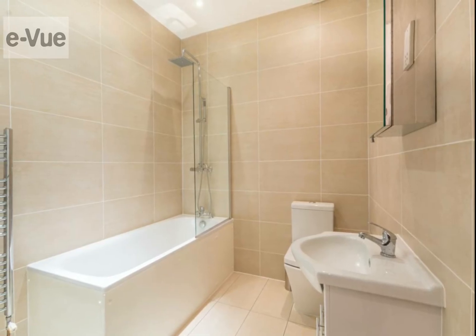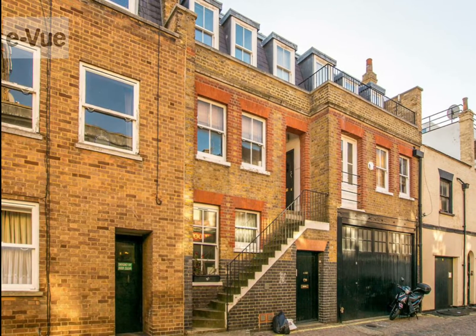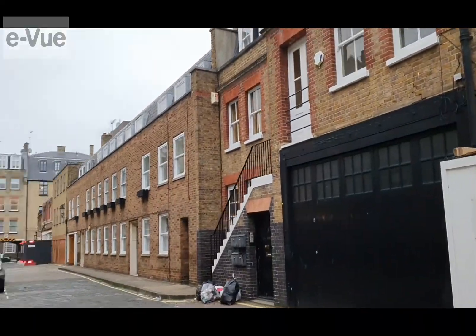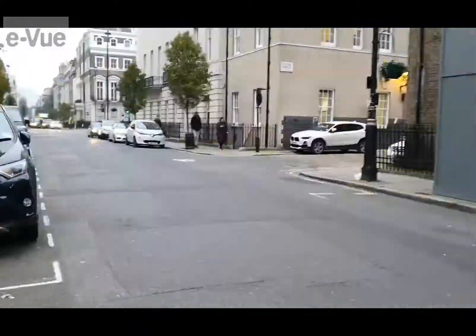The flat is situated within a 5-minute walk — 0.3 of a mile — of trendy and fashionable Marylebone High Street, which has an array of wonderful restaurants, delightful pubs and lovely cafes.